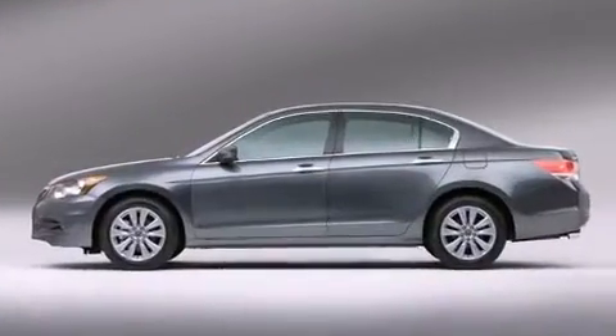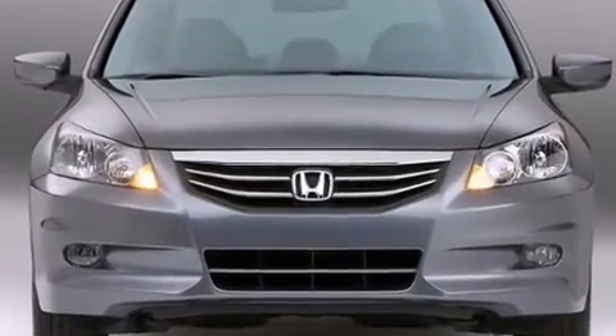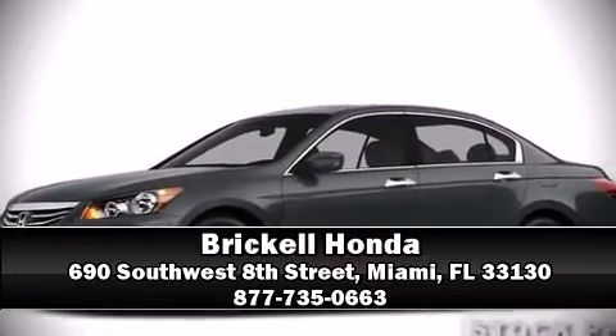This car was designed with safety in mind, allowing you to drive with even greater assurance. Come see us today and we'll help you drive away in your dream vehicle.